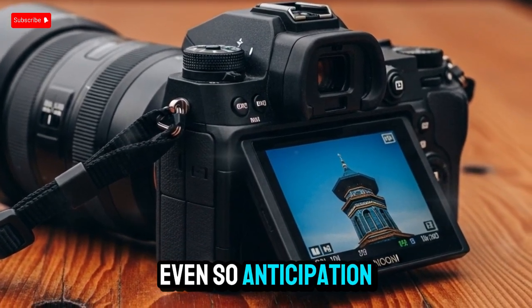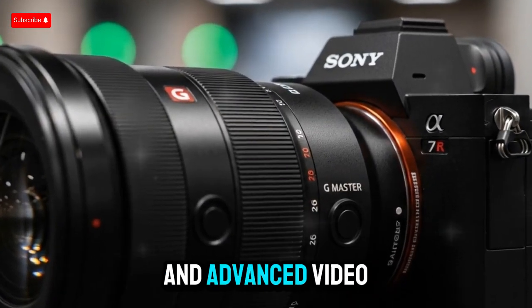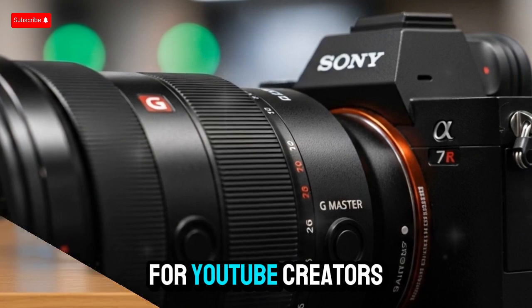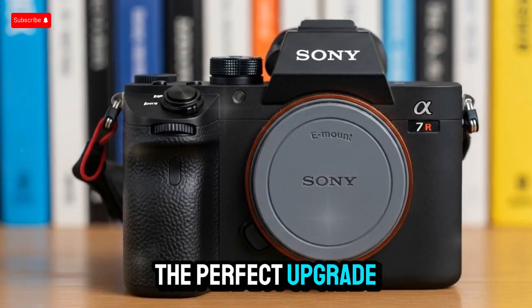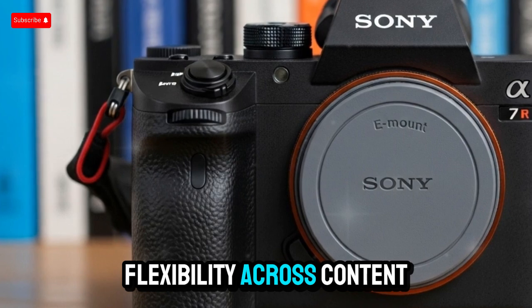Even so, anticipation remains high thanks to the powerful combination of ultra-high-resolution photography and advanced video production tools. For YouTube creators, this could be the perfect upgrade to improve image quality, workflow speed, and flexibility across content types.